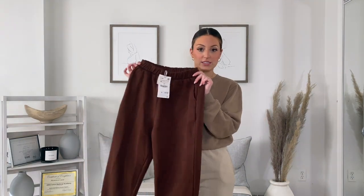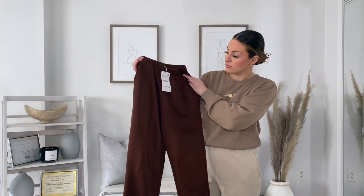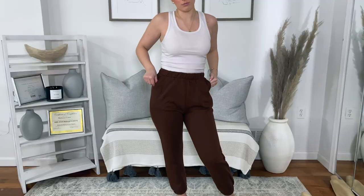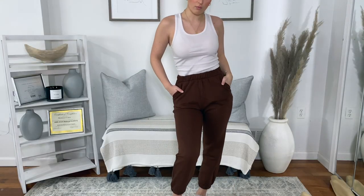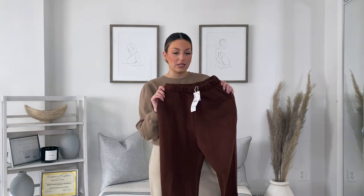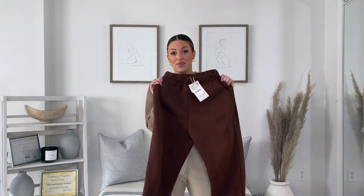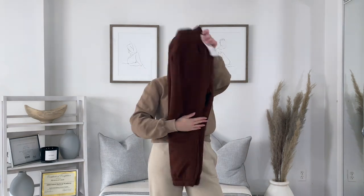So I just recently picked these chocolate colored joggers up from Zara. They were $25.90. The only thing I'm not crazy about is that they're a little cropped — I like when they're pretty baggy at the bottoms. So I'm still debating if I'm going to keep these, but I love the color and the tone.